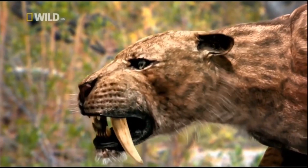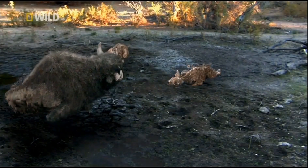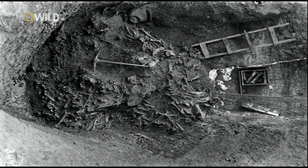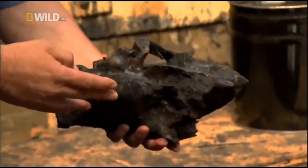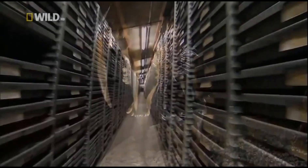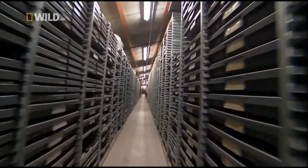Ultimately, both hunter and hunted would die, sinking into the asphalt to be preserved forever. Since excavations began at La Brea about a hundred years ago, over a million bones have been recovered, including thousands belonging to Smilodon, representing one of the world's biggest collections of saber-tooth bones.